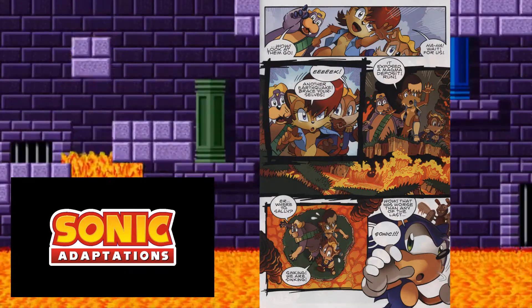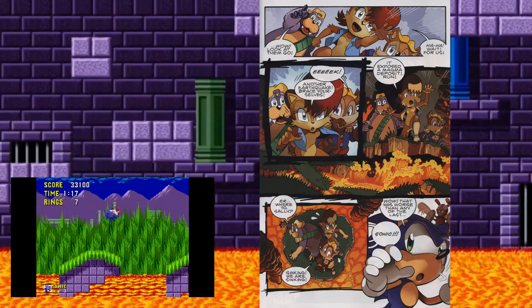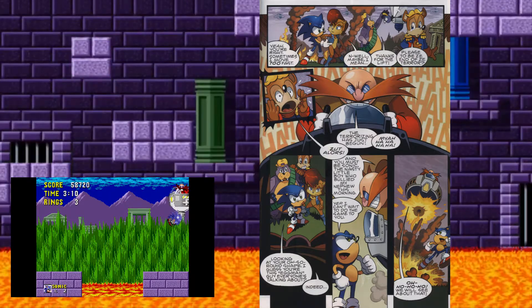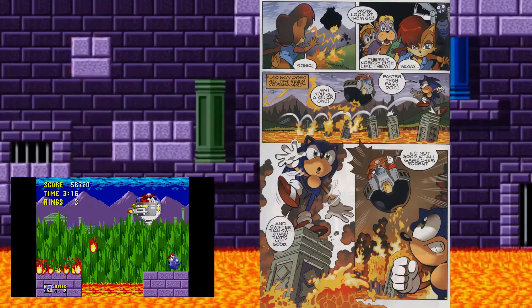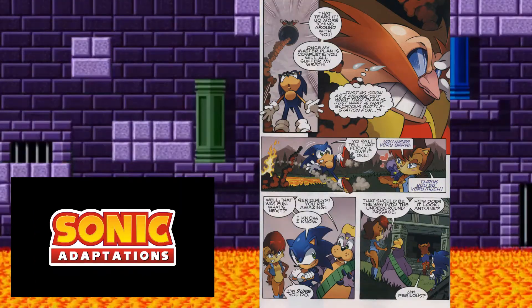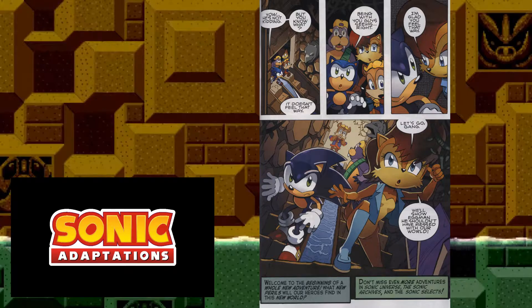After defeating all the Badniks, the environment starts to collapse with lava all around — possibly referencing the platforms that catch on fire when you step on them. They encounter the Marble Zone boss fight, which is now Eggman instead of Snively — more accurate. Though the boss fight ends up moving all across the zone rather than staying in one place, which isn't accurate. They go deeper into Marble Zone but then for some reason end up in Labyrinth Zone, skipping Spring Yard Zone entirely. Unfortunately this isn't the only Sonic adaptation to skip Spring Yard Zone. Oddly, it's a two-part adaptation, so they could have easily included it.